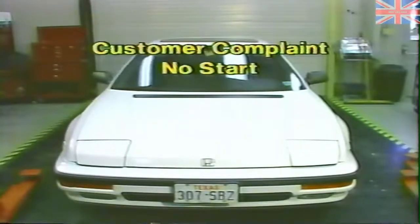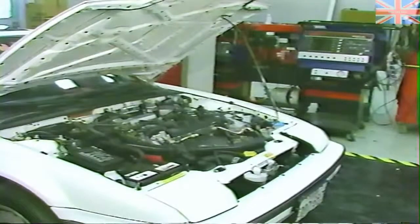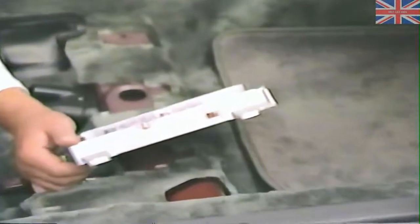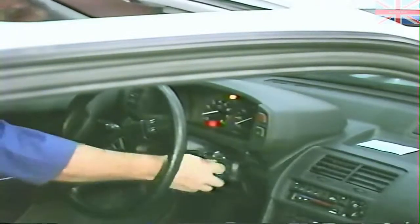Let's diagnose the starting problem on this Honda that has just been towed into the shop. With visual inspections complete, a quick check of the secondary system reveals there is no spark. Since this vehicle has a very sophisticated onboard diagnostic system, let's utilize it to help diagnose the problem. Remember, the onboard diagnostic system cannot troubleshoot everything — certain components must be checked using simple test equipment like a digital volt-ohm meter. With a no-start condition, the first thing is to eliminate the possibility of a defective engine control computer.